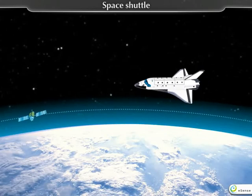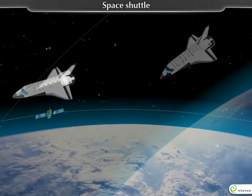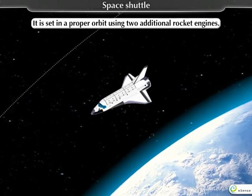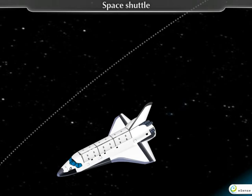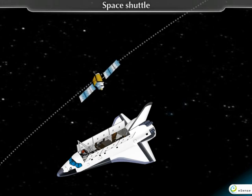Now the Space Shuttle is revolving around the Earth. If necessary, it is set in a proper orbit using two additional rocket engines. Its upper part opens up for the release of a satellite by robotic arms.